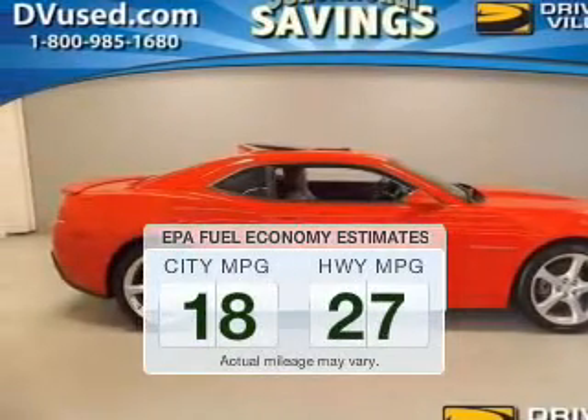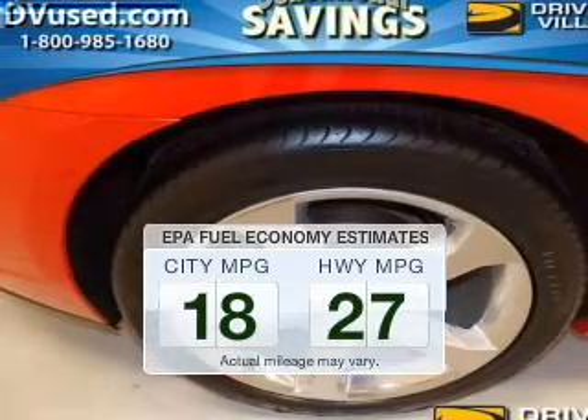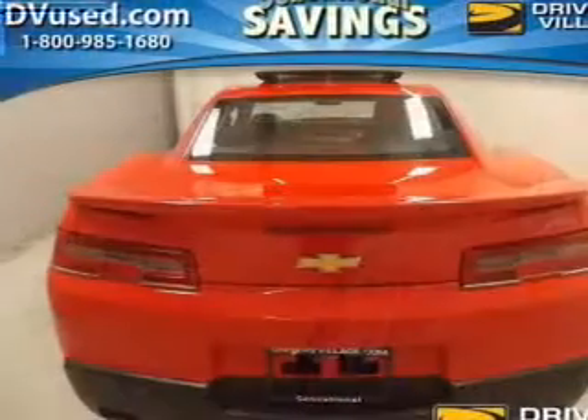Run all over town and back home again without worrying about filling up when driving this fuel-efficient ride. The powertrain includes rear-wheel drive with a reliable engine connected to a smooth-shifting automatic transmission.